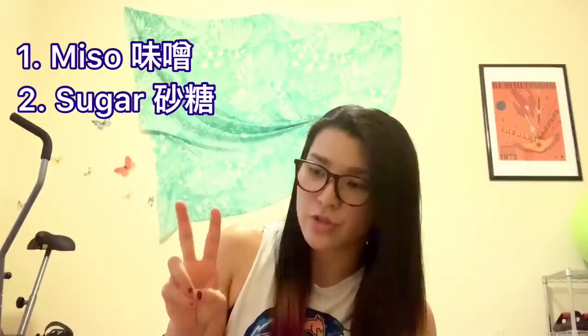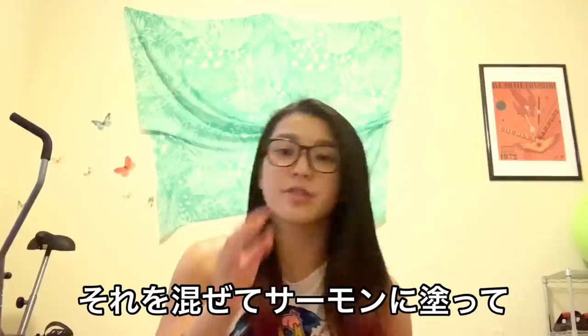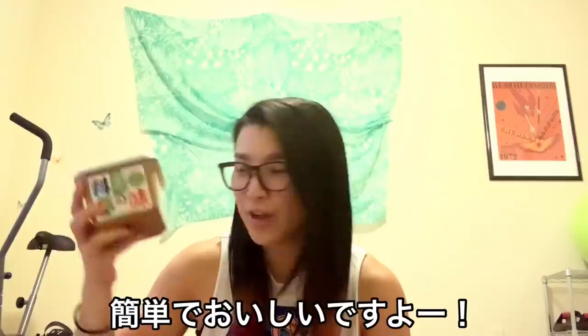Sugar and miso, soy sauce, and peanut butter if you want — mix them and put on salmon, and just bake. Easy and so good!